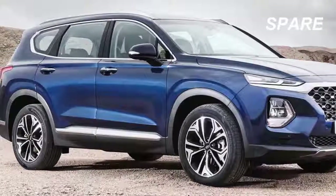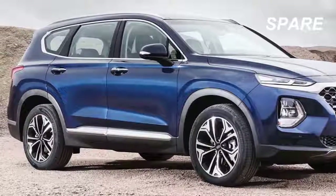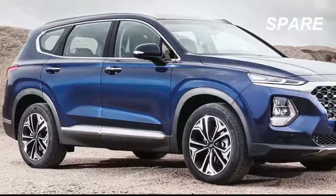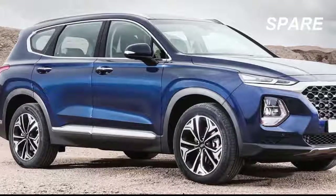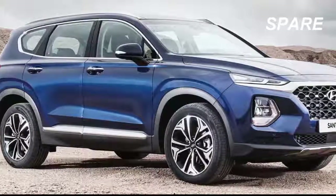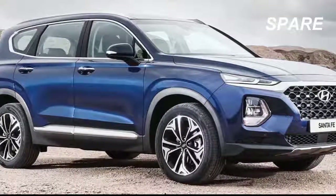The five-passenger, two-row SUV, which goes on sale later this summer, will be called the Santa Fe, replacing the Santa Fe Sport. The current three-row, long-wheelbase SUV with room for seven will remain on sale and will be called the Santa Fe XL. Those who need more space can wait for a larger, eight-passenger SUV that Hyundai says will debut soon.